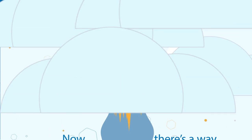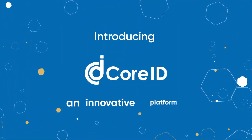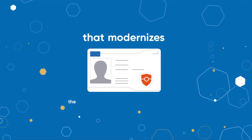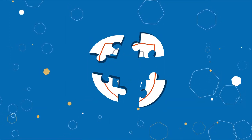Now, there's a way to get into the future. Introducing CoreID, an innovative platform that modernizes the ID issuance process with a secure, flexible, and modular approach.